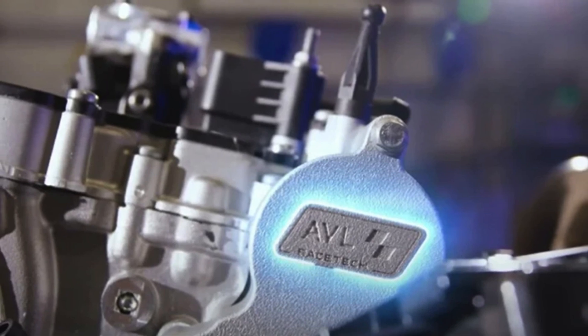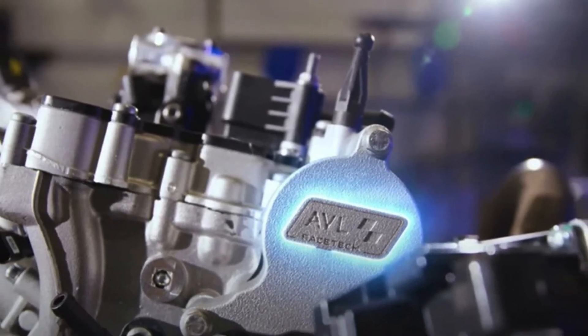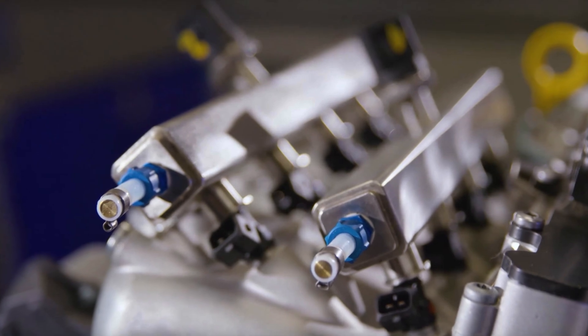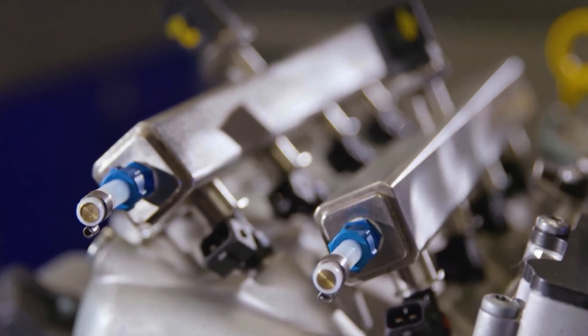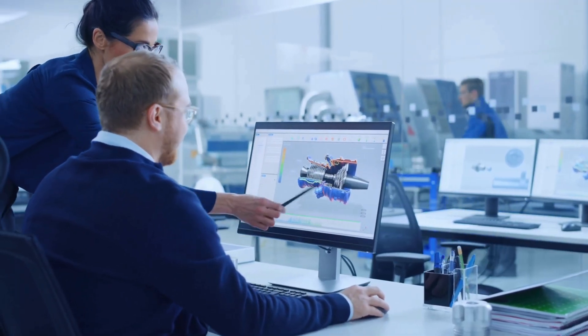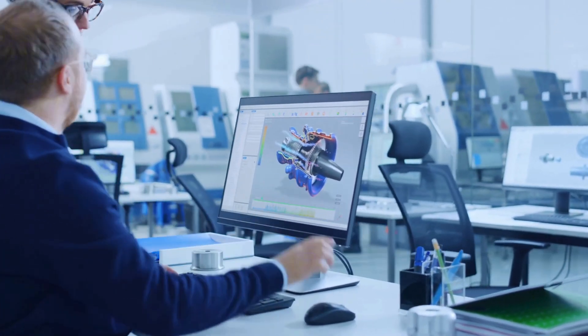In 2022, AVO RESTEC unveiled a prototype of a hydrogen-powered internal combustion engine known as H2 ICE that turned heads in the industry. This 2-liter turbocharged engine doesn't just run on hydrogen — it features an advanced water injection system that pushes performance to new heights. With meticulous engineering and years of research, this engine optimizes hydrogen combustion to deliver superior power output while maintaining low emissions.